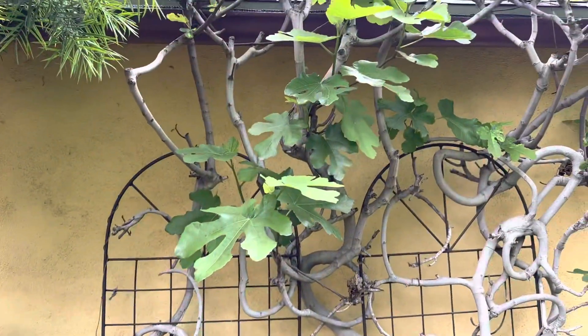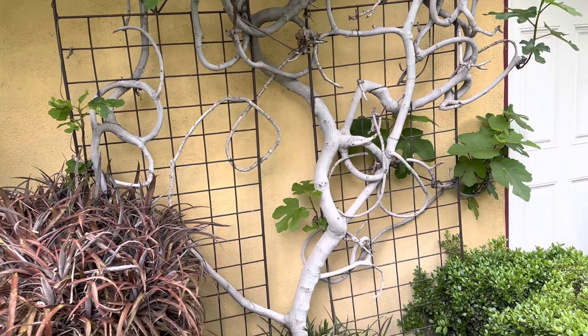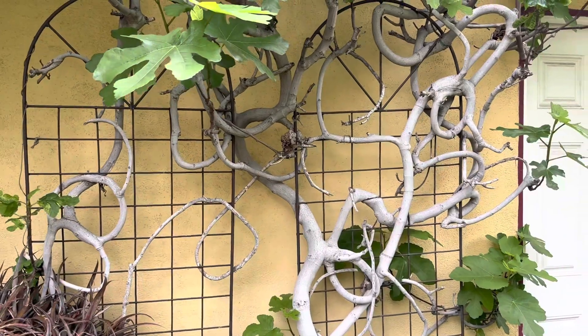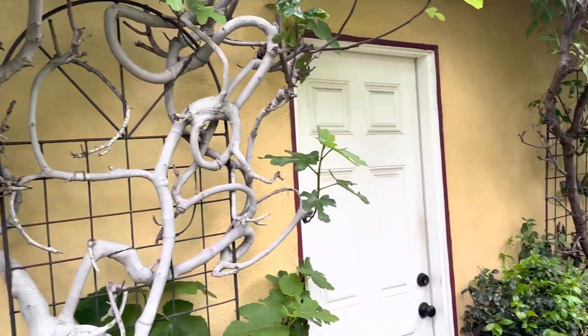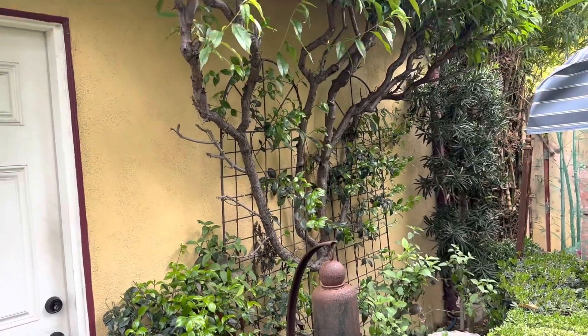This is a fig tree that I've trained the branches on by tying it to a scaffolding to give it an interesting look. The garden in this area is too shaded to get any figs. I've been here 18 years and never had a fig.